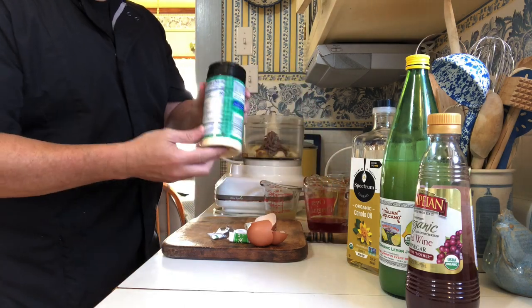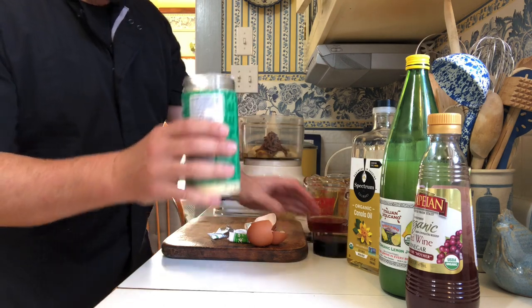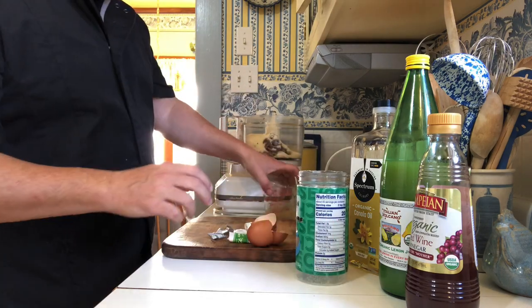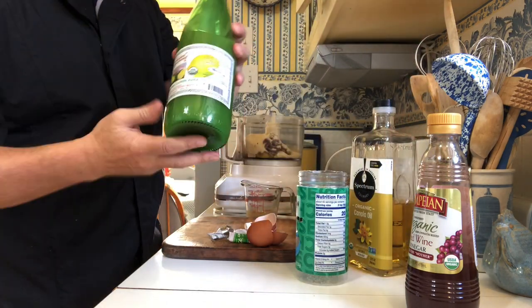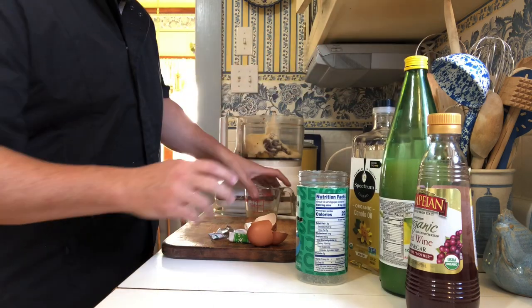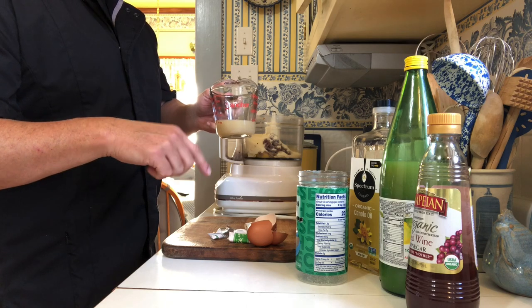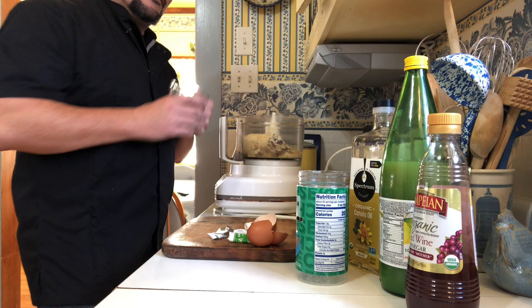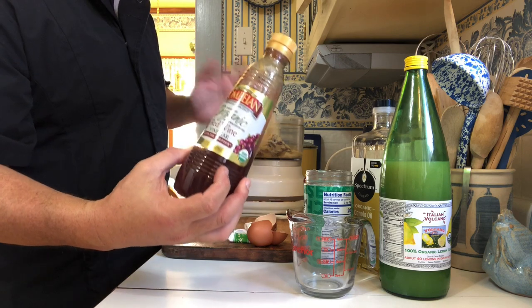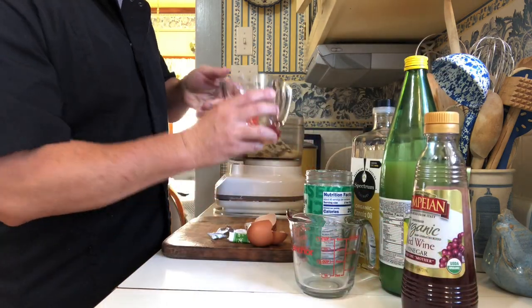Get any kind of eight-ounce container of Parmesan cheese and dump the entire container in. Next, we need some lemon juice — I'm using organic Volcano Italian lemon juice. One quarter cup goes right into the food processor. Then we need some red wine vinegar; I guess that's the only vinegar Caesar had when making this. Mine happens to be organic, and we use half a cup, right in the processor.